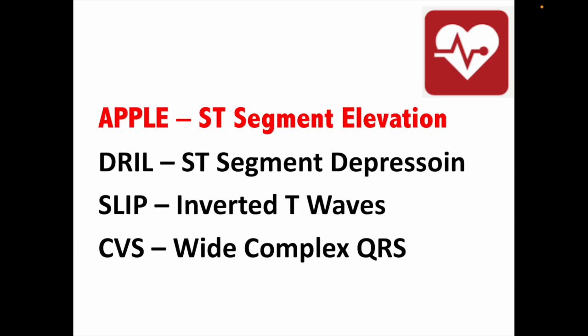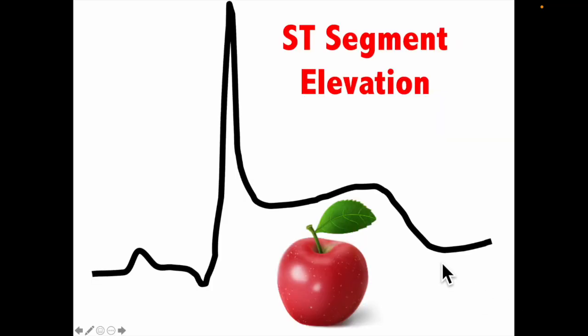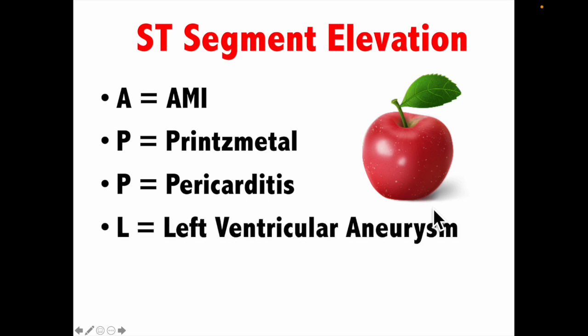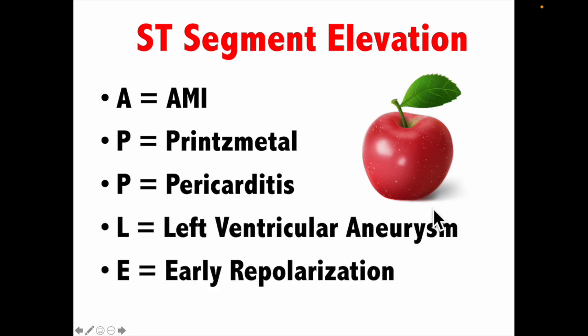If you closed your eyes and did that exercise, you're really someone who wants to learn deeply. If you didn't, go back, re-watch and do the exercise — trust me. There are five causes of ST segment elevation; the mnemonic is APPLE: Acute MI (also known as a STEMI), Prinzmetal, Pericarditis, Left ventricular aneurysm, and Early repolarization.